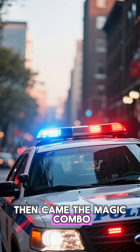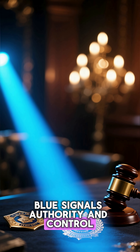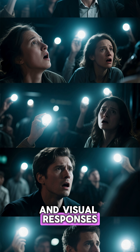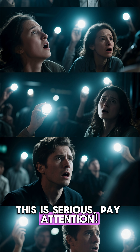Then came the magic combo — red and blue flashing together. Red creates fear and urgency. Blue signals authority and control. Together, they trigger both emotional and visual responses, making your brain say: this is serious. Pay attention.